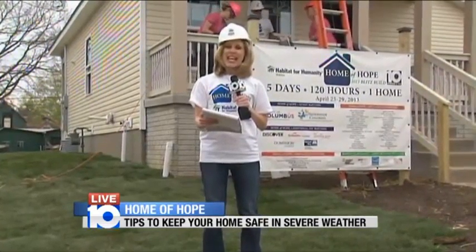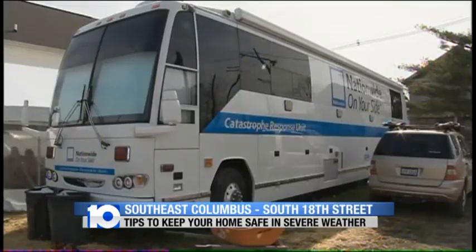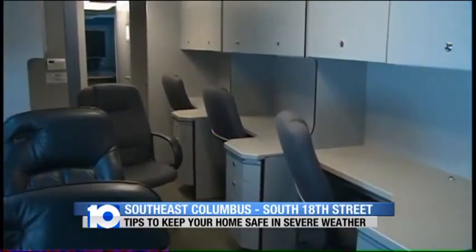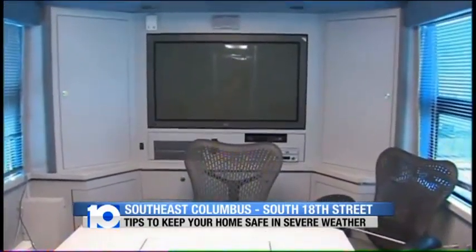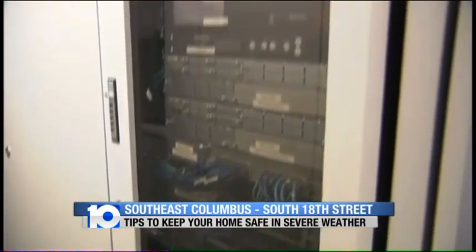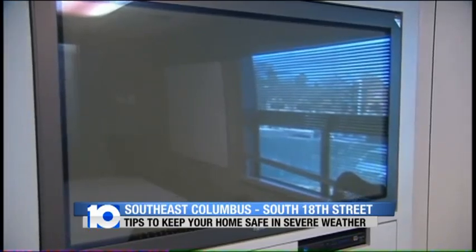That is the Nationwide Catastrophe Response Unit. When you drive down Livingston, you can actually see it from the road. It is made to roll to places that might need it, having everything from meeting space to electronics to desk space. It is tailor-made for mobile command. You can even dispense humanitarian aid from the rig, which has been on the scene after Superstorm Sandy and the tornado in Joplin.